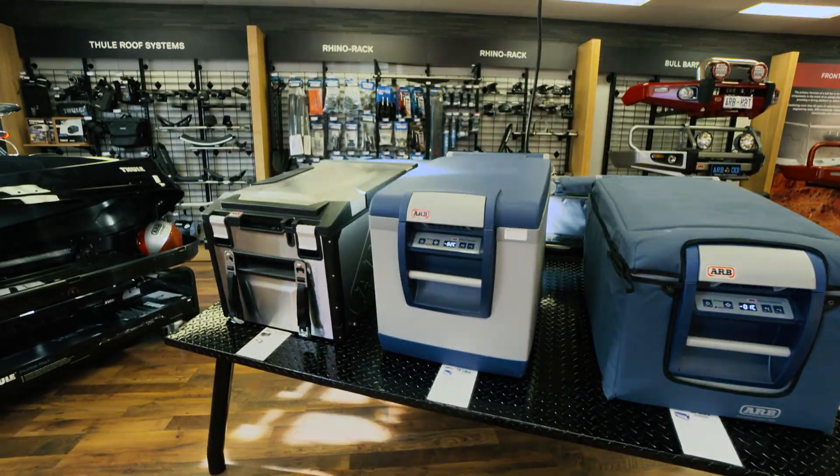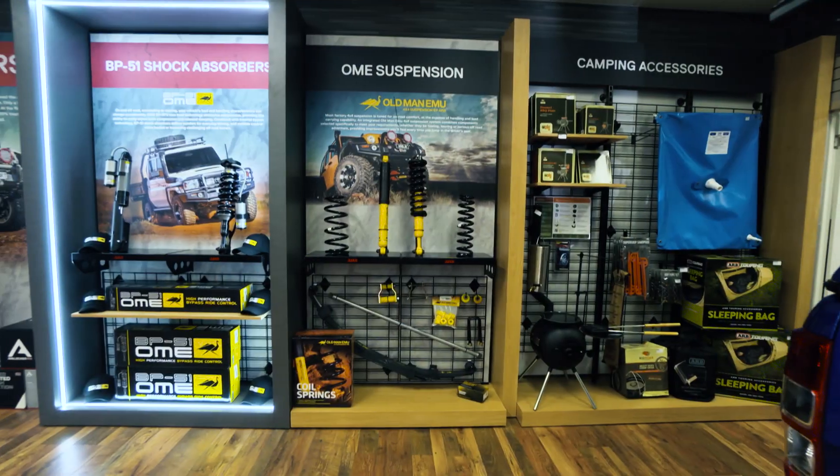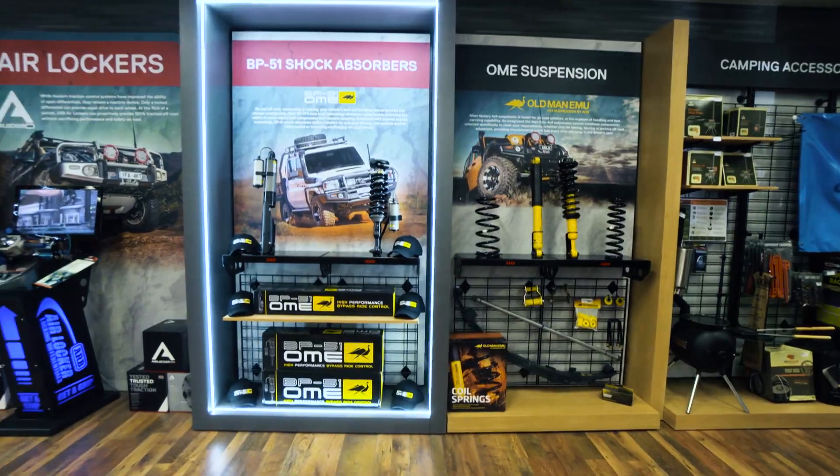From a fridge freezer to a rooftop tent, a canopy, bull bar, driving lights, roof racks, Old Man Emu suspension, or even a seat to sit on when you get there.